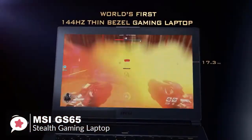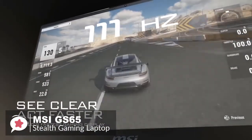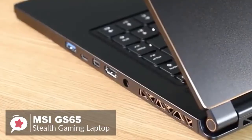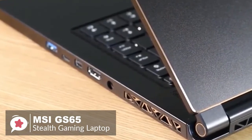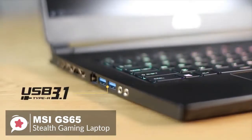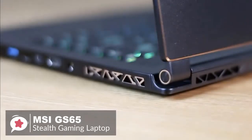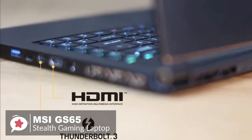The Stealth's 15.6-inch display is only available in 1920 by 1080 resolution, but while a QHD or 4K version would have been nice, the 144 Hz refresh rate helps cut down on screen tears and latency. Being a premium gaming laptop, MSI hasn't compromised on ports — you get three USB 3.1 Type-A ports, one Thunderbolt 3 Type-C port, ethernet, HDMI, a Mini DisplayPort, and separate headphone and microphone sockets.